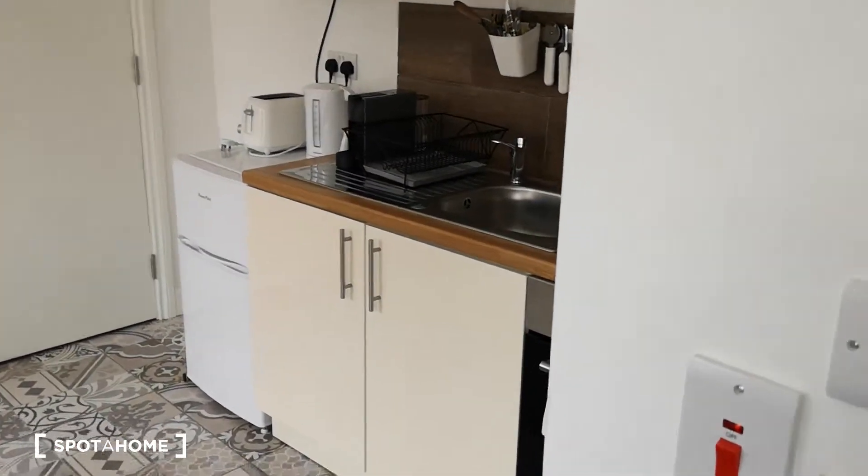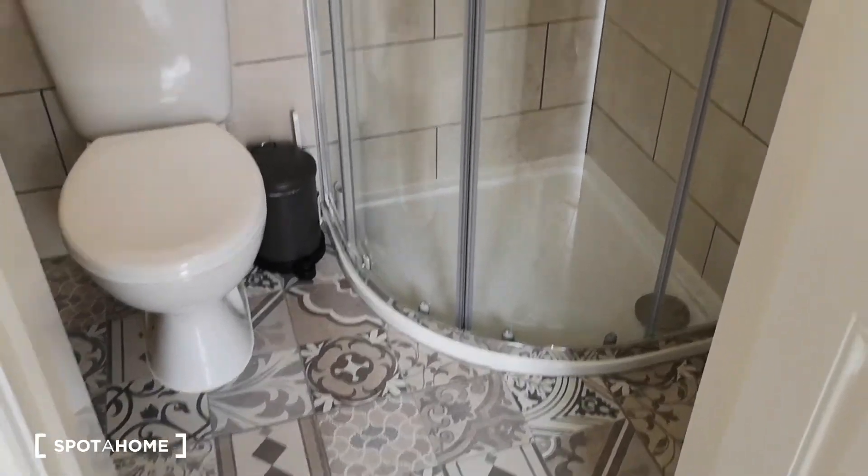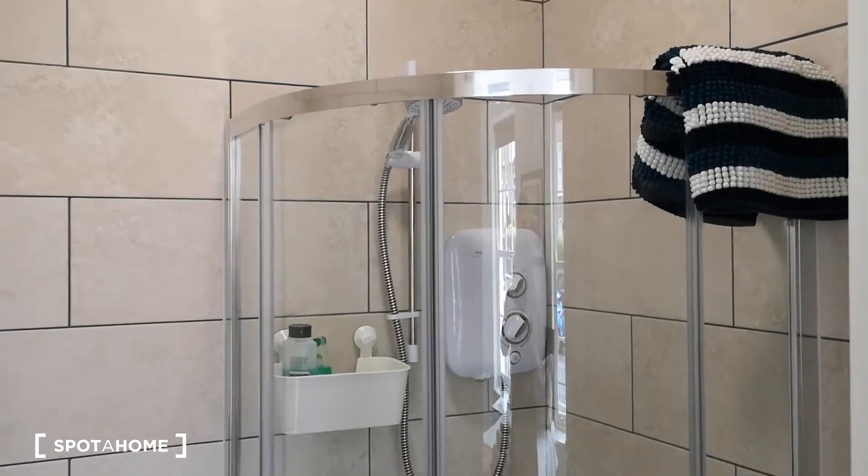And in the back here you have the en suite shower room. Very nice. Mark from Spot at Home — I hope you enjoyed the tour and I will see you soon. Bye.